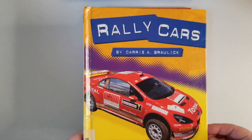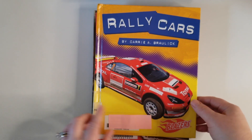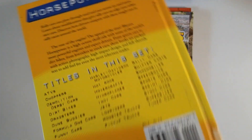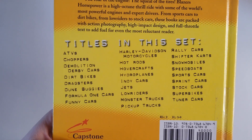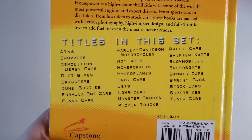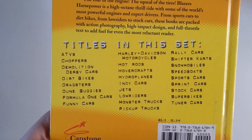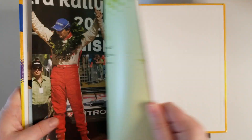This one is called 'Rally Cars' by Carrie Brolic — I think it might be a Blazer series. You can take a screenshot of all the titles in the set right here. They have ATVs, dune buggies, funny cars, jets — my son loves funny cars. Some of these are reading level two and are definitely for elementary age kids as well, not just early readers, because I read these to him.